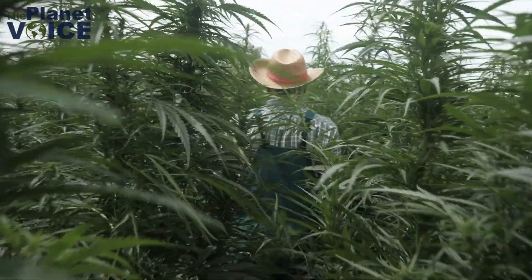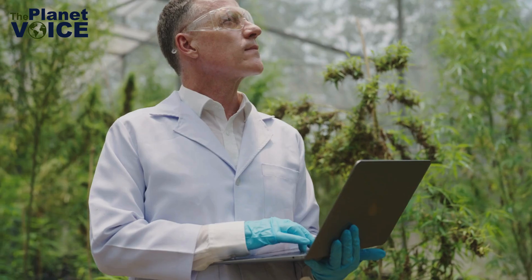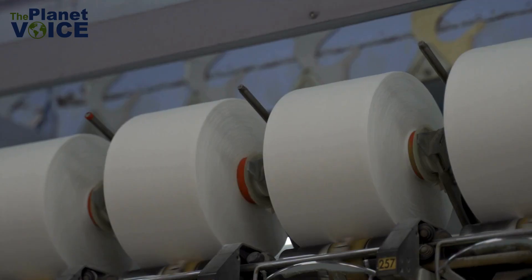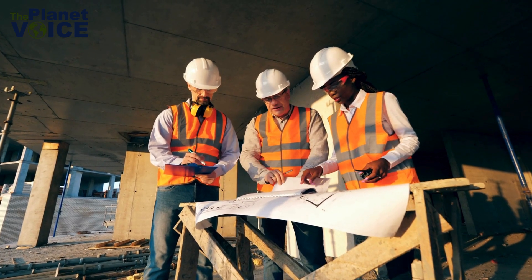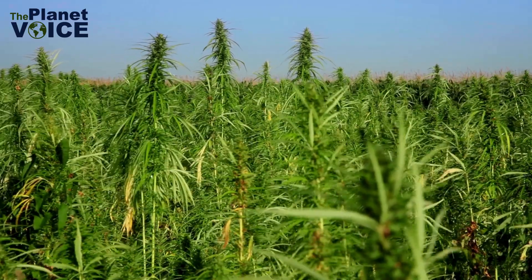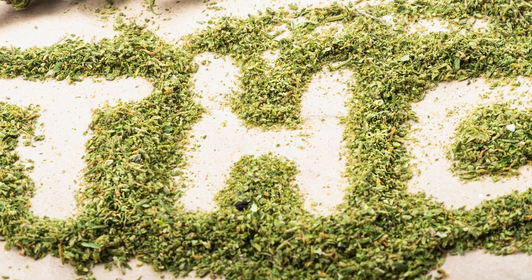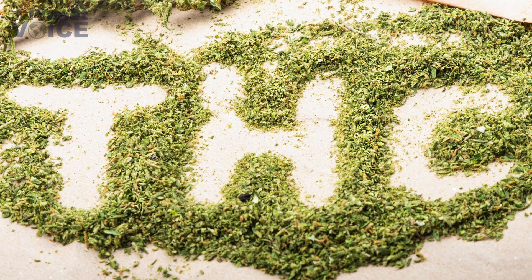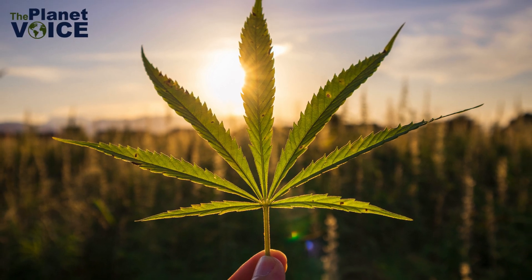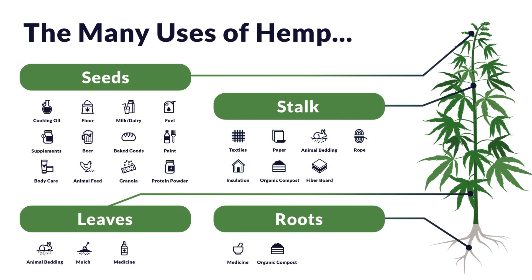Today, we're exploring a plant that's making waves in the sustainability world: hemp. This versatile crop has the potential to revolutionize various industries, from textiles to construction, and even help combat climate change. Hemp is often misunderstood due to its association with marijuana, but it's important to note that industrial hemp contains only trace amounts of THC, the psychoactive compound. Instead, hemp is a powerhouse of sustainability, offering numerous environmental benefits and a wide range of applications.